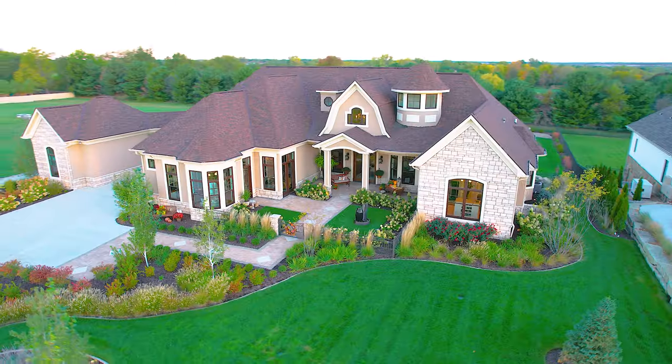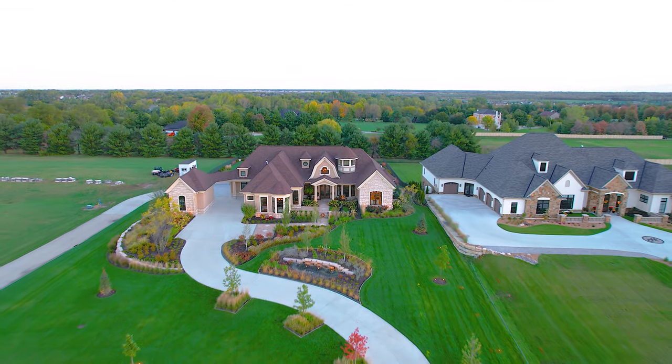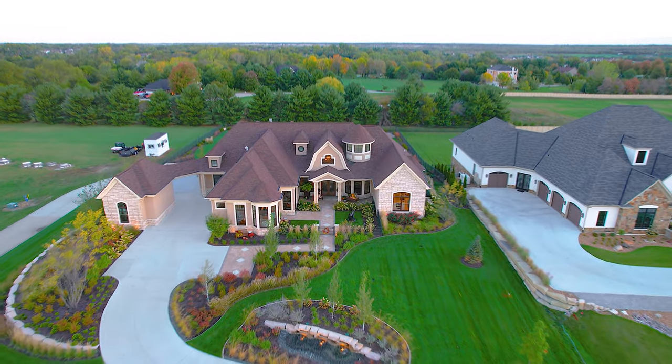The home is incredibly secure and thoughtfully designed. The security system includes six exterior cameras and four interior. This will be the perfect new home for you and your family.